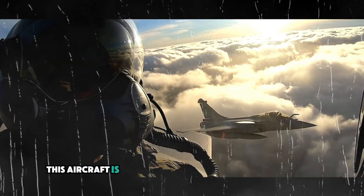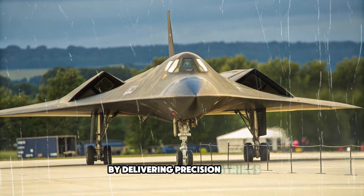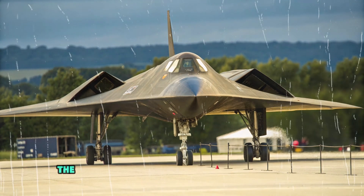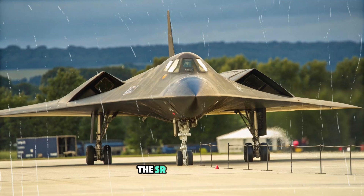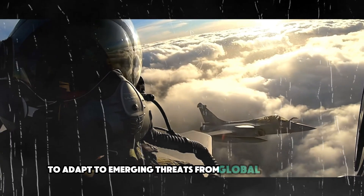This aircraft is poised to revolutionize modern warfare by delivering precision strikes deep behind enemy lines, faster than any other aircraft in history. The SR-72 is part of a broader strategy to adapt to emerging threats from global adversaries.